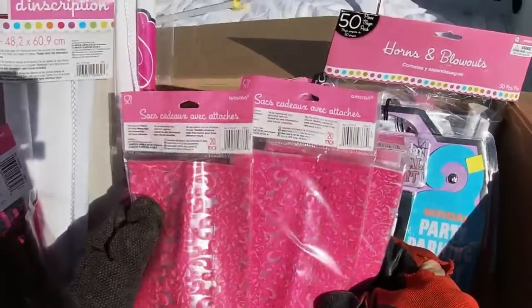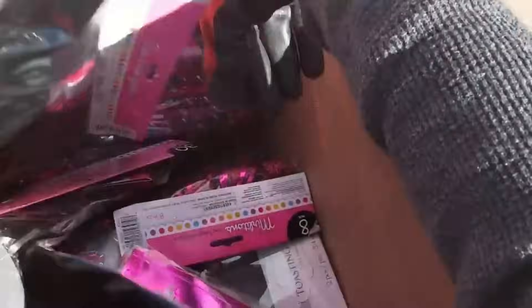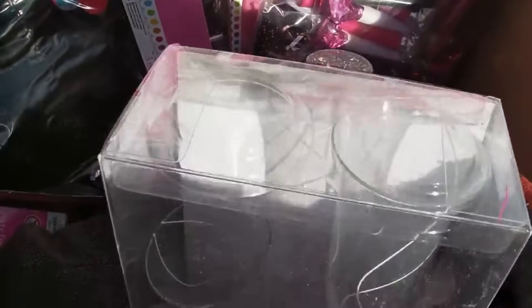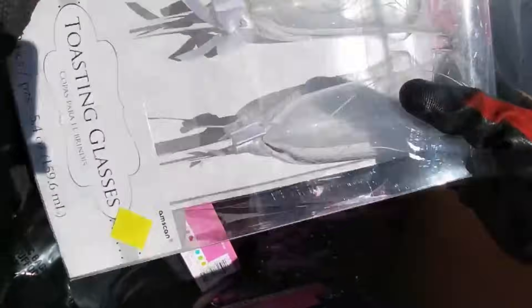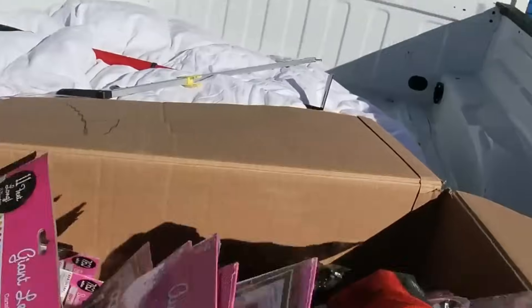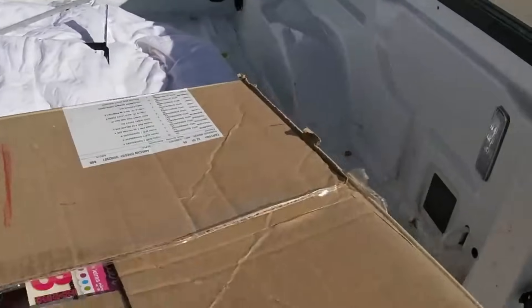Look at all these party bags. We have some little ice cream cups or something — party favor cups. And that one broke and it's glass. This one isn't broken — oh nice, toasting glasses. That is so awesome. So we just keep a couple of them and donate the rest. I have all that stuff.